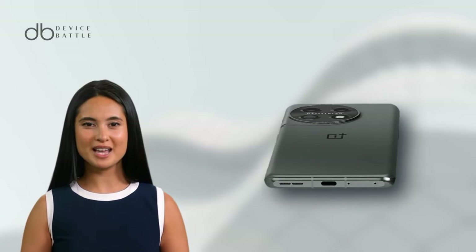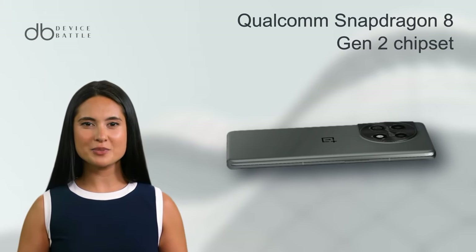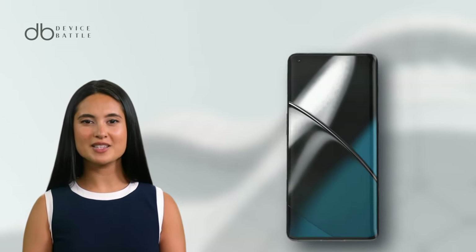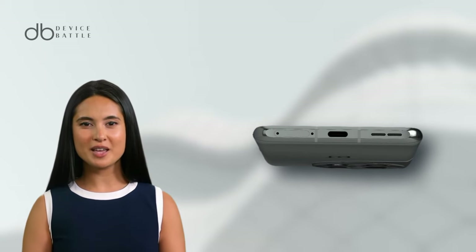Inside, it runs on the Qualcomm Snapdragon 8 Gen 2 chipset with up to 16GB RAM, promising unmatched performance. A robust 5000mAh battery keeps you going, and with its lightning-fast charging, you're ready to roll in minutes.